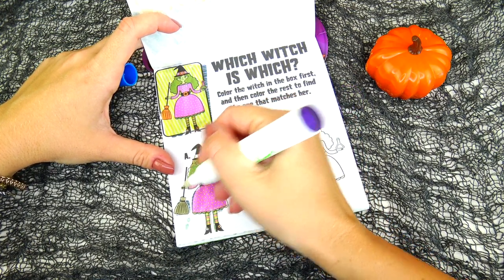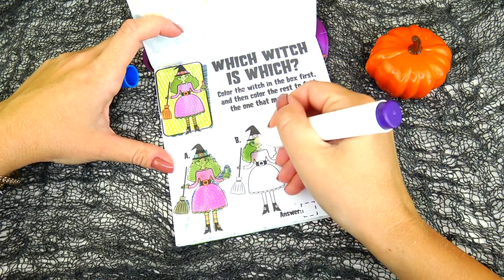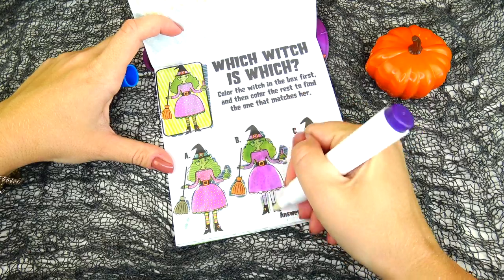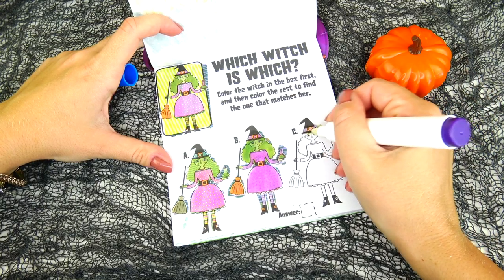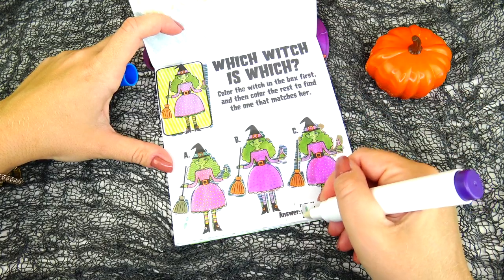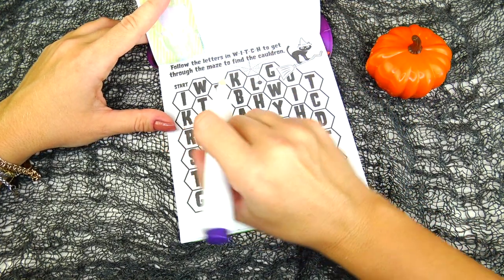She also has a pink potion and pink hat. Witch A looks like her potion is a different color, her broom is a different color, as well as her hat and tights. Witch B — her tights are a different color. Witch C — I think C is the correct answer. That's right!